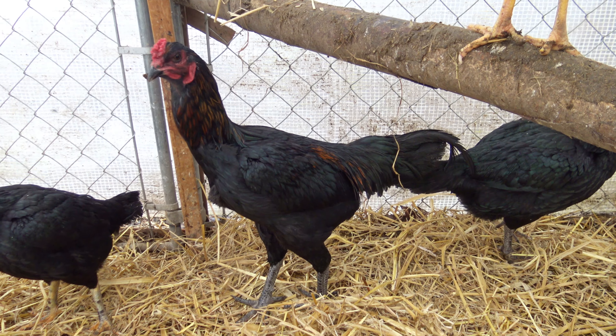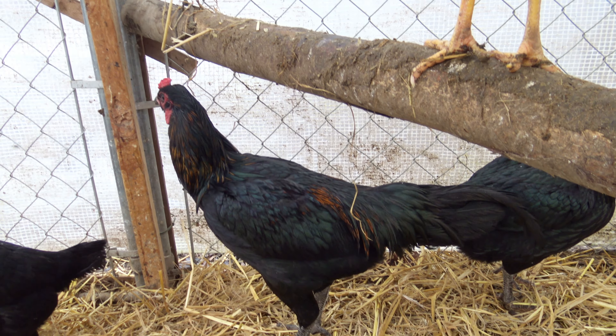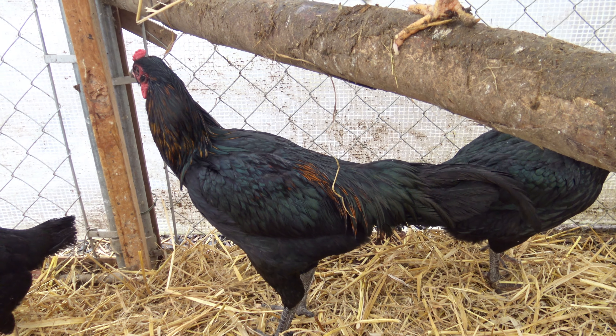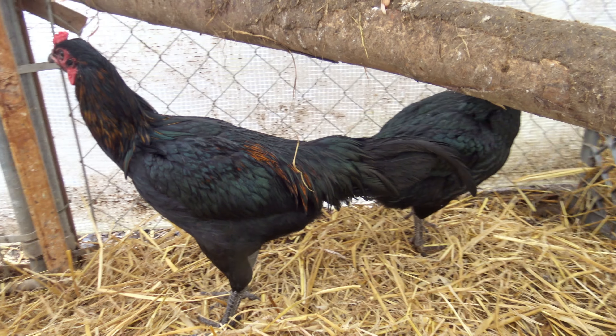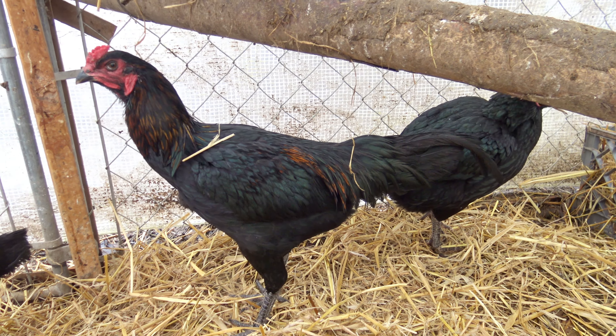I haven't weighed him — I don't want to freak him out, and I haven't set up a good system for that yet. But he's not that heavy; he's lanky. He's got a lot of weight to put on still.